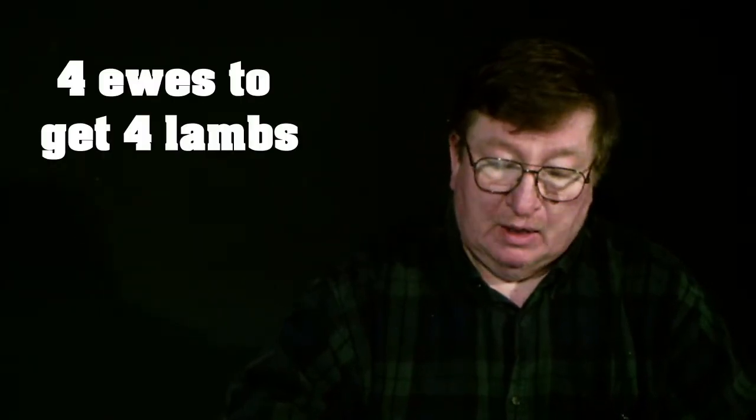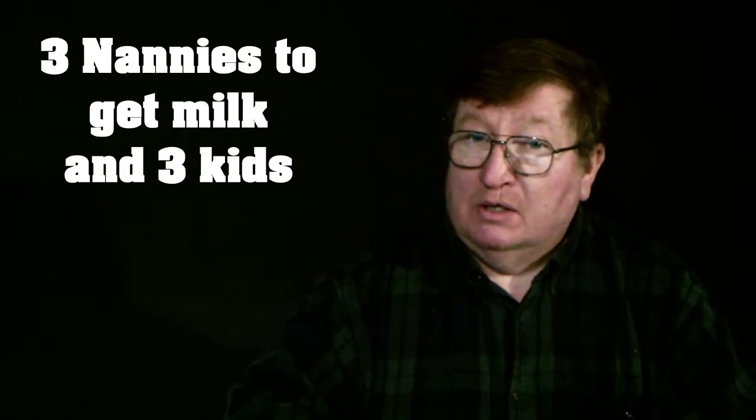Let's figure out how many we want to raise. They're herd animals, so you have to have quite a few. Let's say we raise 4 lambs — you can get 4 lambs off 2 ewes if they throw twins, but you really need 4 ewes and a ram to be sustainable. And 3 nanny goats and a billy. So we're aiming for 4 lambs a year and 3 goats a year, knowing twins are possible.